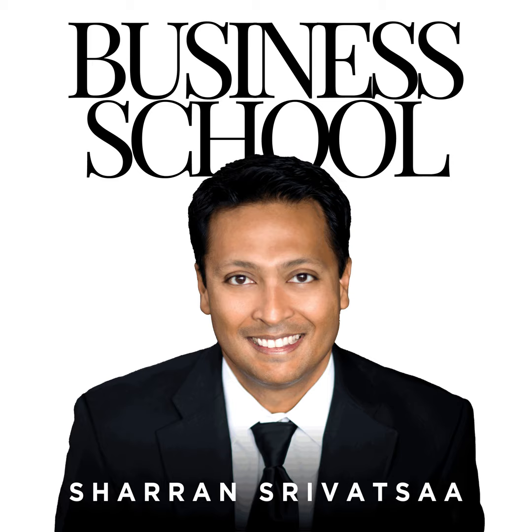Hey everybody, it's Sharon Srivatsa coming to you live on this week's strategy call. The question I get asked often is: how do I prepare for a presentation? As I get ready to actually do a keynote this weekend at one of my friends' retreats, I want to share with you how I personally think about preparing for a presentation.